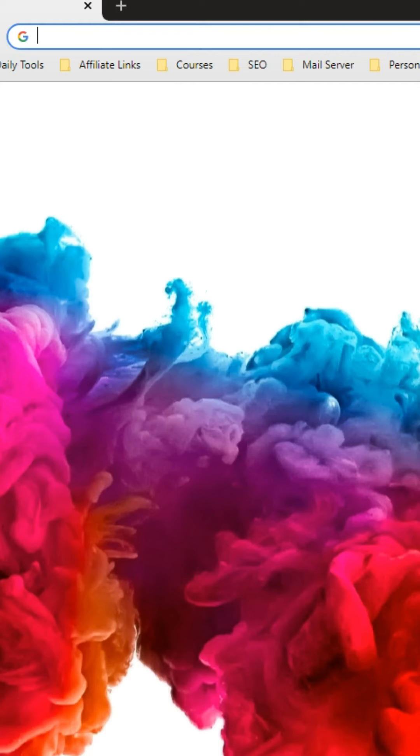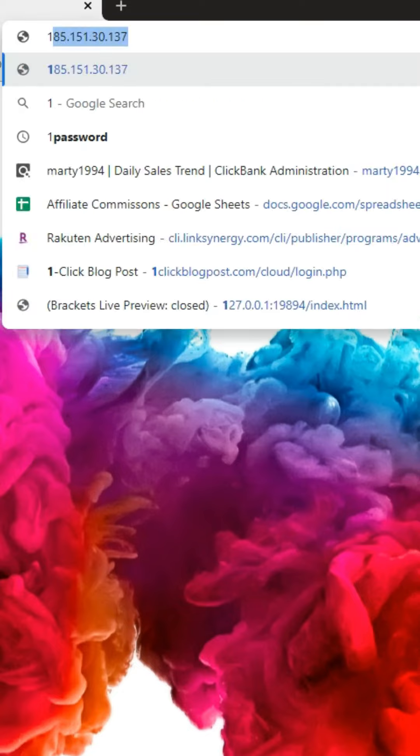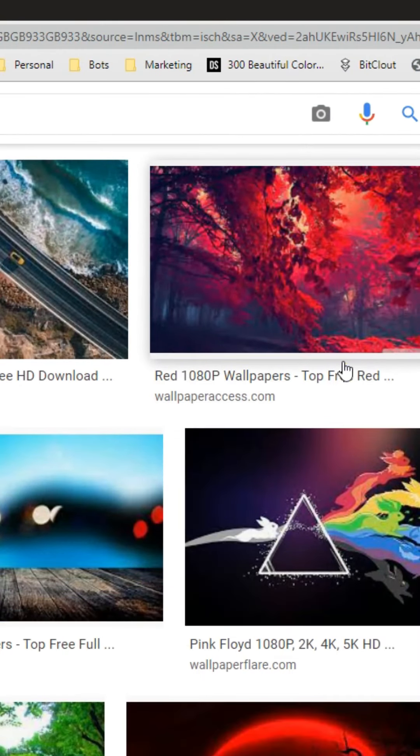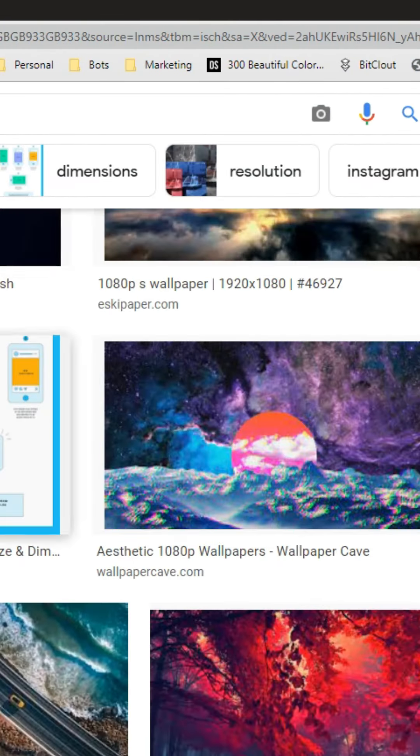Google hack two: you can tell Google the size of images you're looking for and it will only display those sizes. For example, if you want images 1080 by 1080 pixels, go over to images, click on images of that size, and all of the results will most likely be 1080 pixels. You can do that with any size.